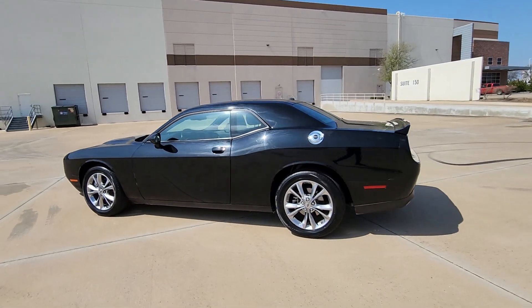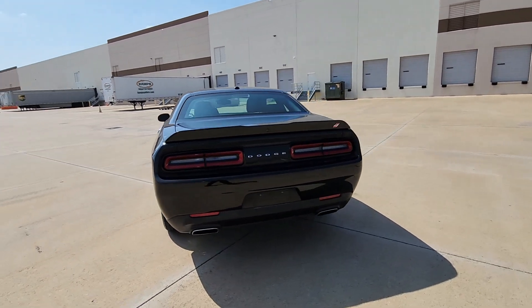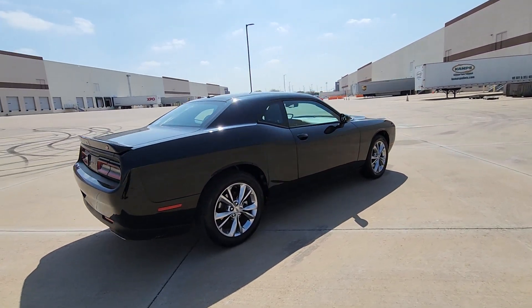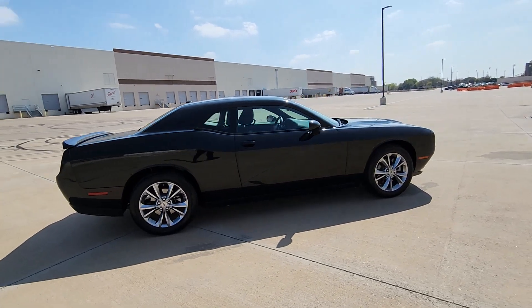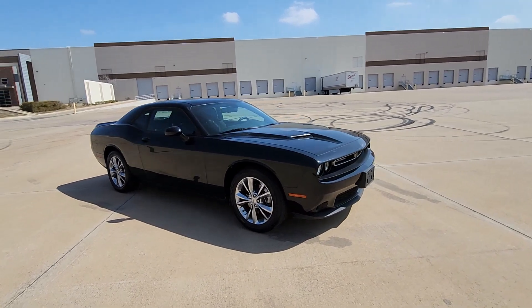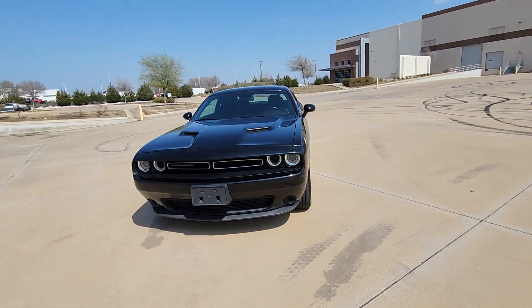Get a feel for the 2021 Dodge Challenger. This vehicle is an outstanding buy with fewer than 70,000 miles on the odometer. The Challenger thrills with raw power and intimidates with a sinister stance, while its fine craftsmanship, comfort, safety, and efficiency make it a desirable choice for enthusiasts.